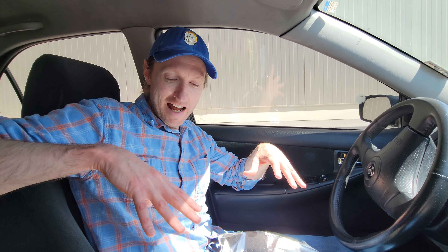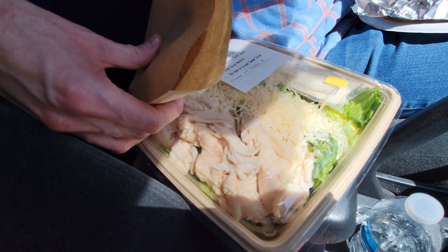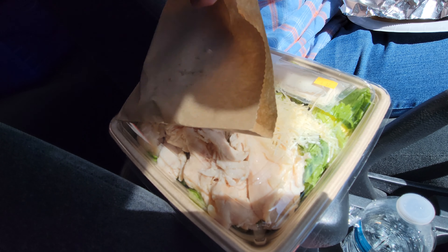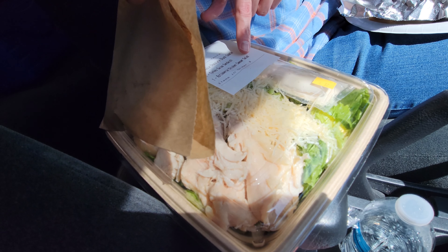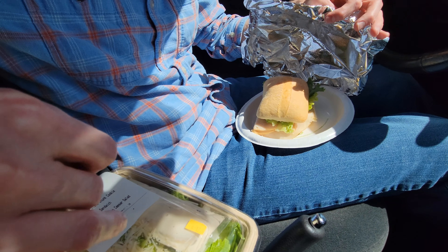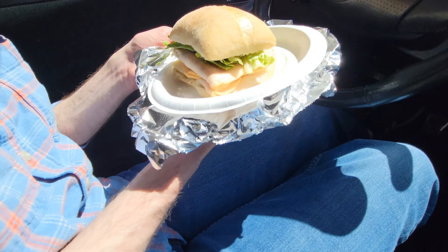Hey guys, welcome to the video. In today's video, I'm going to be testing out some of the new items at Costco — or newer items at Costco. I think they've been there for a little while, but I haven't tried any of these yet. One of these is actually my wife's, but she's going to let me have a bite. So I got the cookie here, which I'm very excited for, and it definitely looks good. We got this, which is called the rotisserie chicken Caesar salad. And then here, this is called the turkey Swiss sandwich. So let's start — let me show you this.